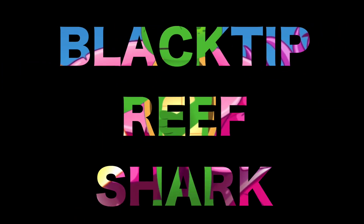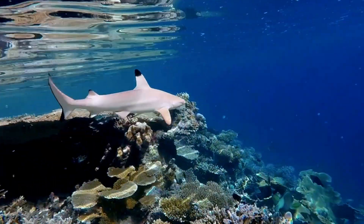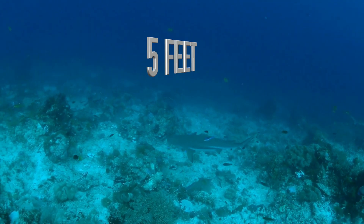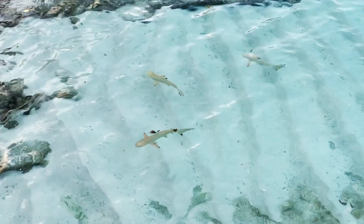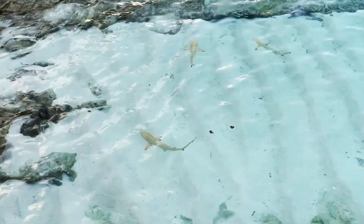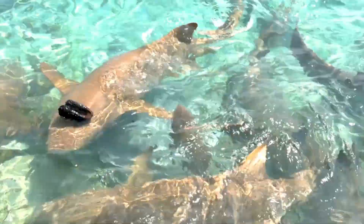Let's not forget the blacktip reef shark. These sharks are known for the distinctive black markings on the tips of their fins. They're among the smaller sharks, usually reaching about 5 feet in length. Blacktip reef sharks like shallow, warm waters and are often seen near coral reefs. They eat fish, squid, and shrimp, and they sometimes hunt in groups.